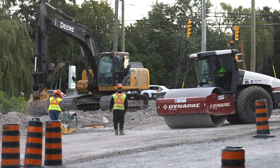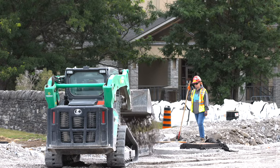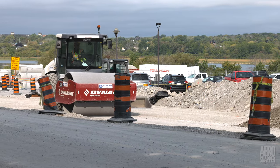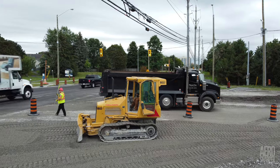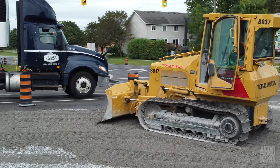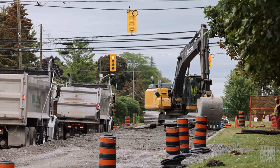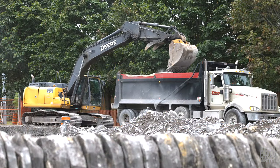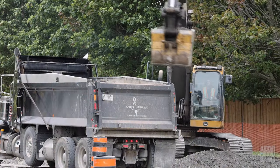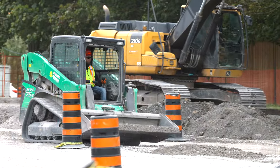Closer to Highway 15, the road crew have been working very hard to complete preparations of the base layer for the new roadway. Work began this week to complete the south side of Gore Road approaching Highway 15, and by Friday afternoon almost all of the upper roadway base layer was being levelled and finished.